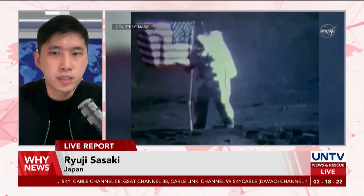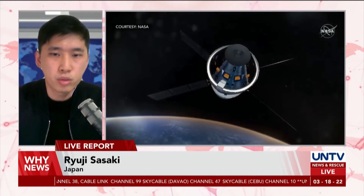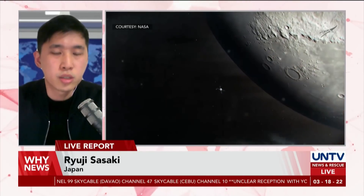However, many are confident that this will be successful as the Space Launch System is claimed to be the most powerful rocket in the world.